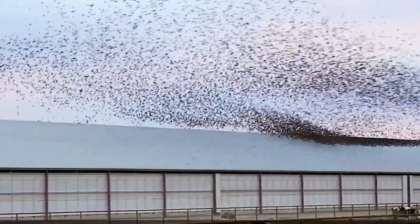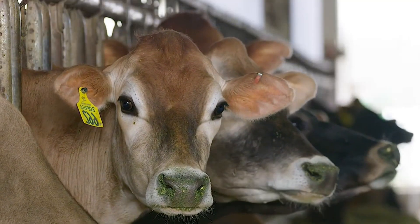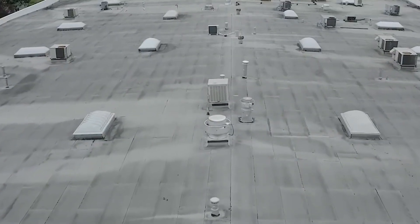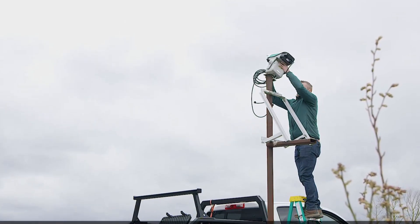Farmers are able to control the functionality of the AVIX unit through a smartphone application, making it easier to access. Its impressive functionality allows it to lower bird population by more than 70%, showing marked improvements compared to traditional methods. Users can prevent birds from becoming accustomed to the system by setting up 250 waypoints and selecting from 16 beam patterns to switch things up.